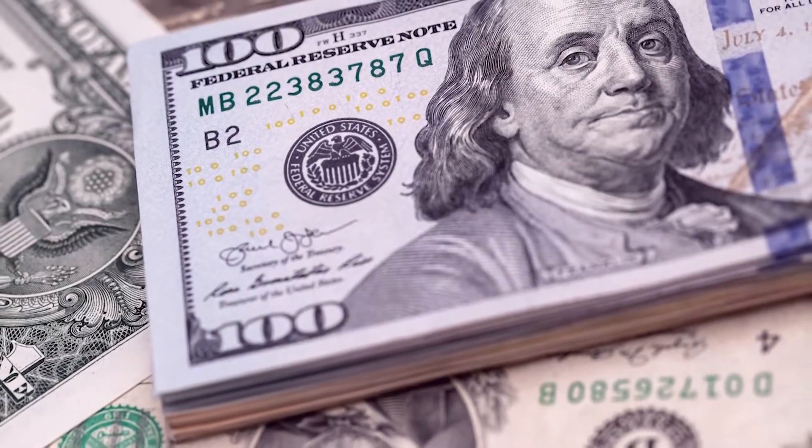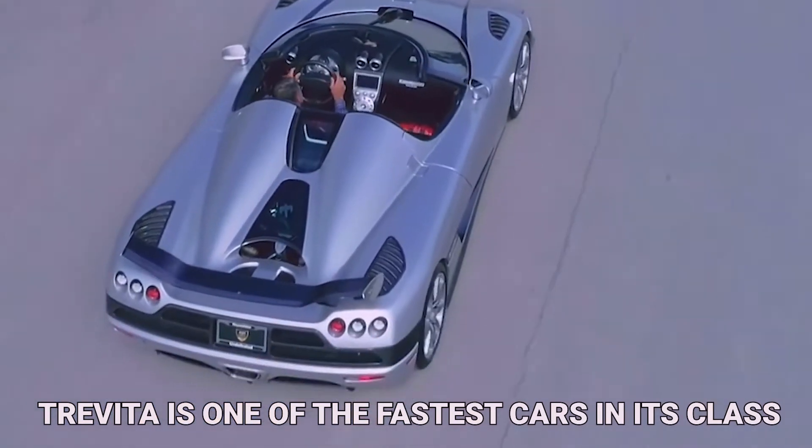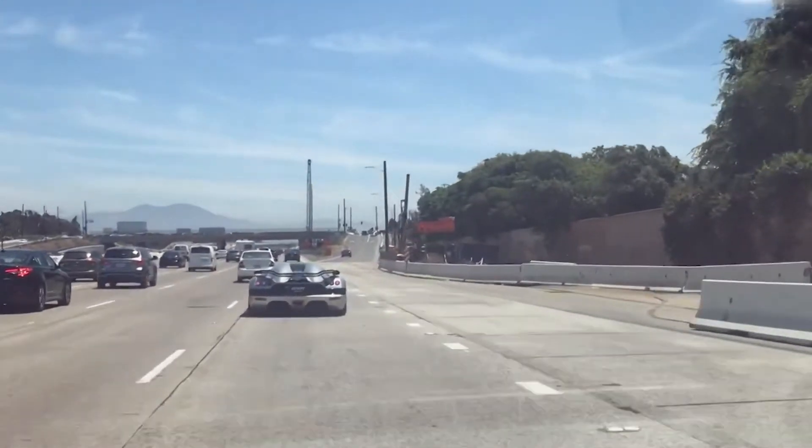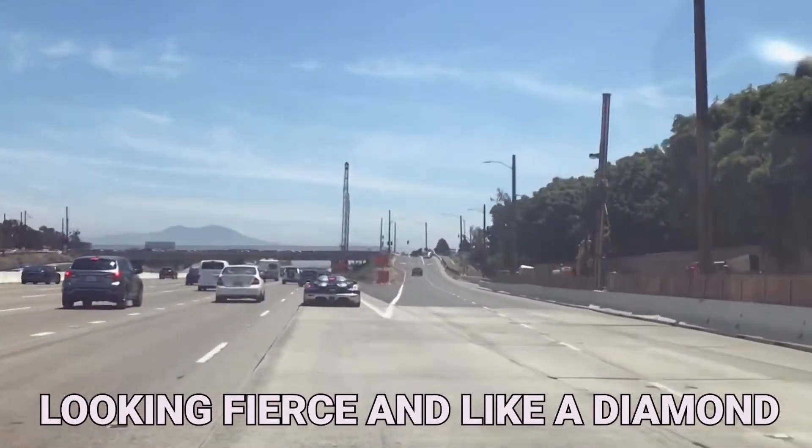The Koenigsegg CCXR Trevita is at the top of our list because it meets so many criteria. Bezos paid $5 million for it. The Trevita is also one of the fastest cars in its class, and this high-performance car got extra points for looking fierce and like a diamond.